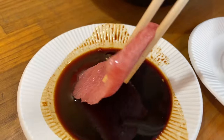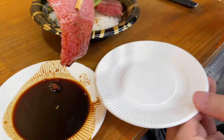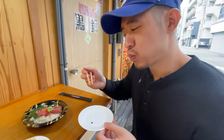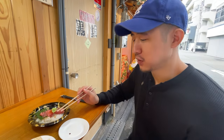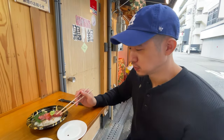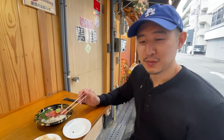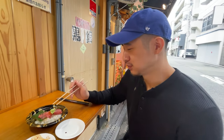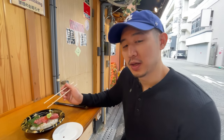Now for the otoro — the king of tunas. Let me put just enough soy sauce, I don't want to put too much. I'm not going to have rice, just savoring the tuna itself. So fatty, so oily, very tender — tuna butter. Yeah, that is tuna butter for sure. I could have another 10 pieces of those, that's really good. I'm going to finish my meal here and then go look for some other places to eat.